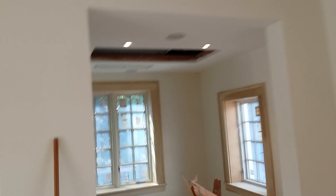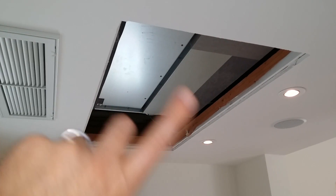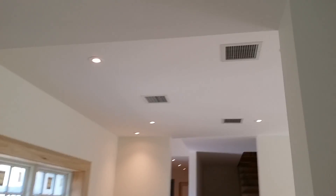Everything from the third floor is feeding the third and second floor. Downstairs, the zoning is very difficult. We've got a concealed unit up here — you can see we've got return pulling out of this side. There's going to be an access panel here, and we've got our high-velocity throws here.